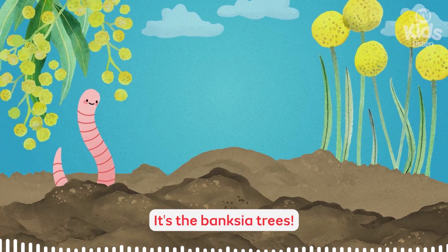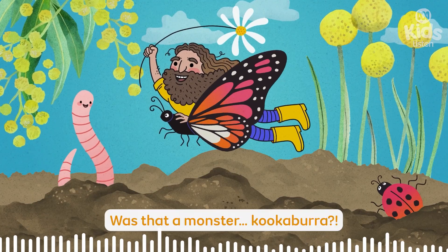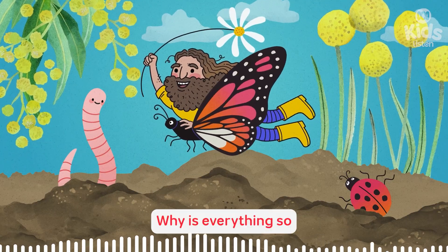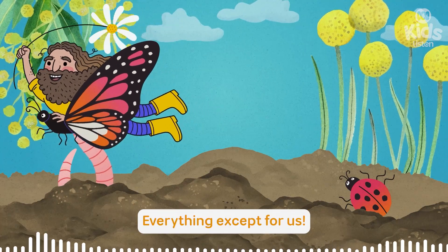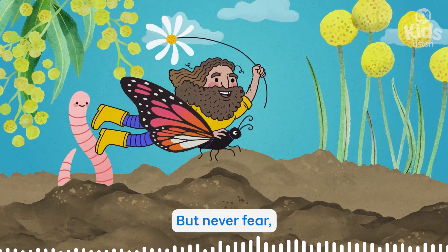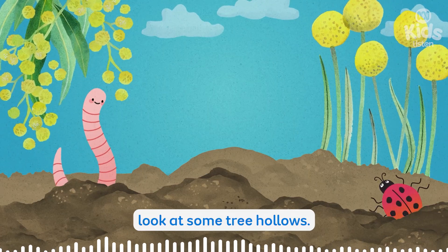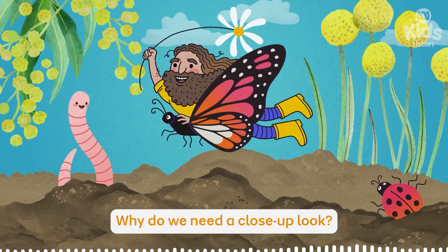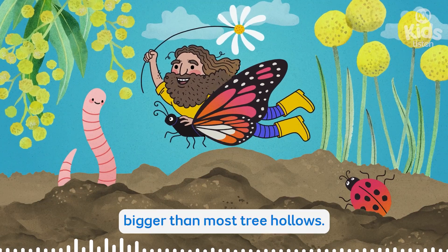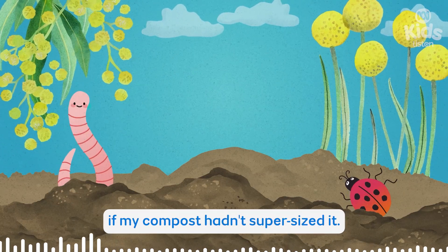It's not just the grass — it's the banksia trees. The tops of them are touching the sky. Was that a monster kookaburra? Why is everything so humongously humongous? Everything except for us! It's my compost. It's magic. It makes everything enormous, but never fear — it wears off after a few minutes. I thought it would be handy to sprinkle around the bush so we can get a close-up look at some tree hollows. We're standing in front of one right now that you probably wouldn't even notice if my compost hadn't supersized it.